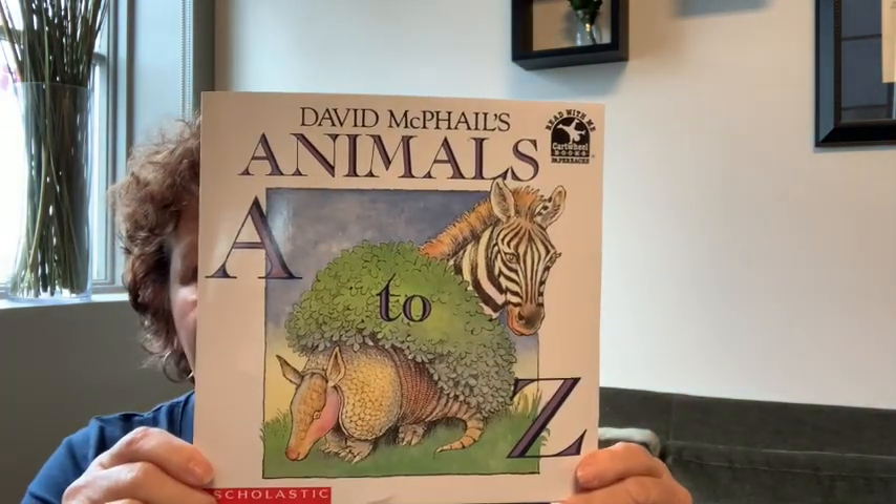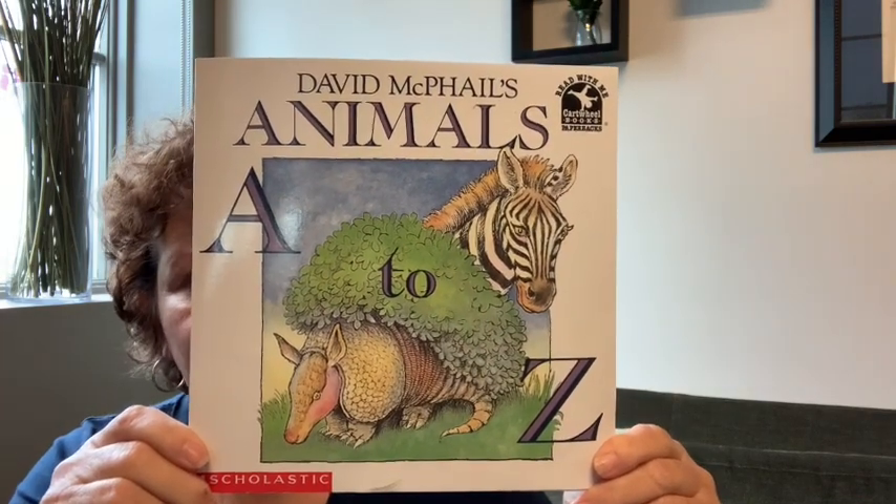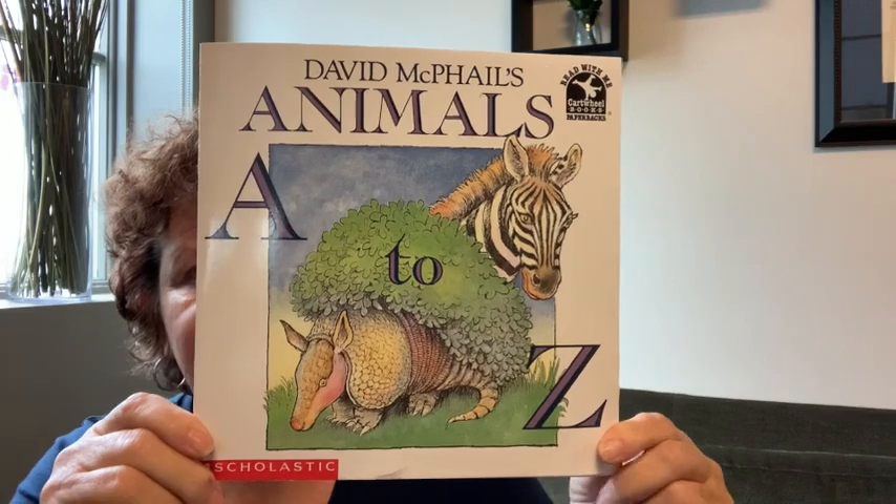Hi boys and girls, it's Ms. Kelly, and today I'm going to read you another book. This one is about animals from A to Z. It's called David McPhail's Animals A to Z.